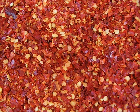Crushed red pepper shakers have become a standard on tables at Mediterranean restaurants and especially pizza parlors around the world. Often there is a high ratio of seeds, which are popularly believed to contain the most spice.